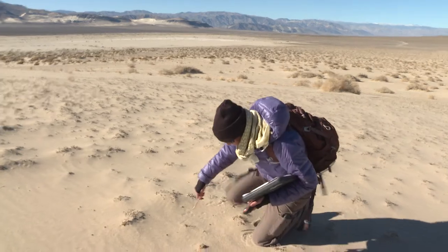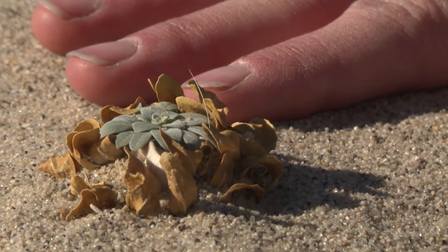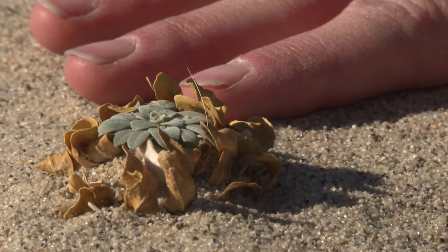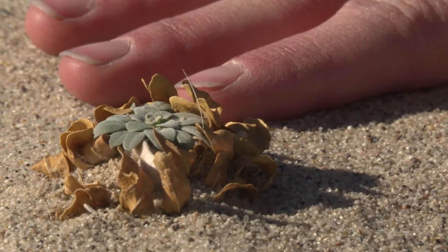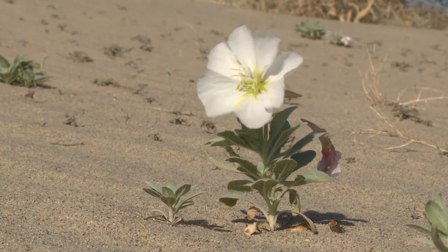The evening primrose is sand-adapted in that its branches bear new plants at the very tips of them, so that if it gets buried, it can grow up a new little plant.